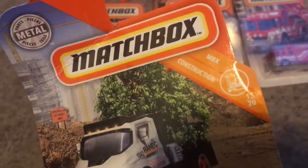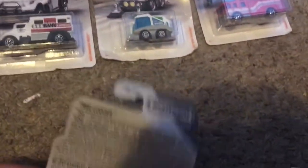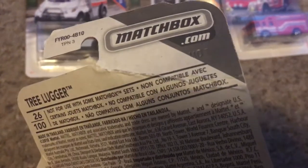We got the Tree Lugger. This is from MBX Construction. This is number 13 out of 20, and it's number 26 out of 100. I see a code right there: M07.